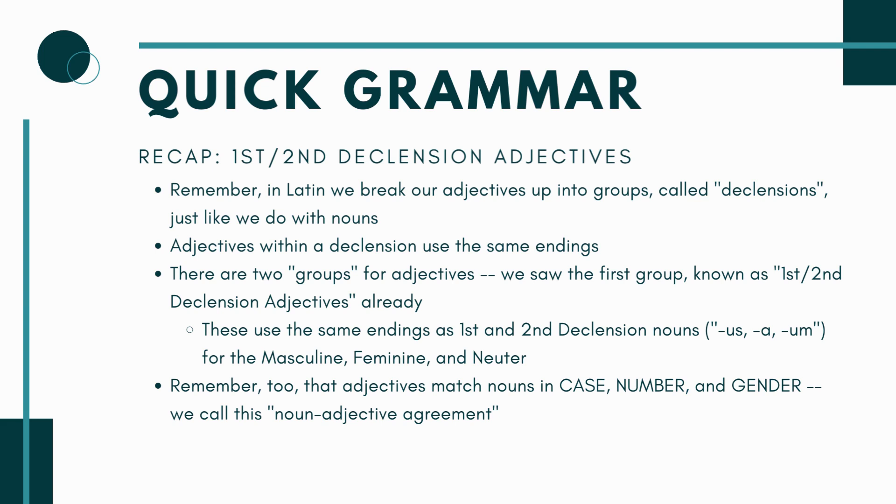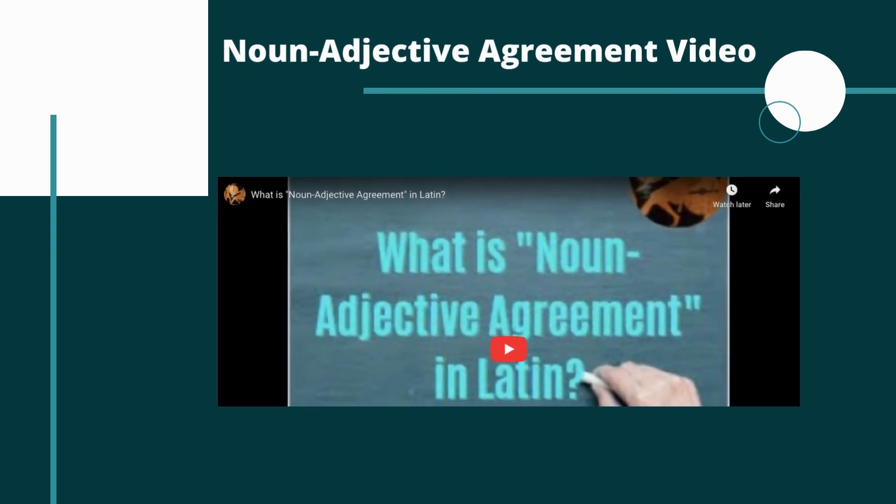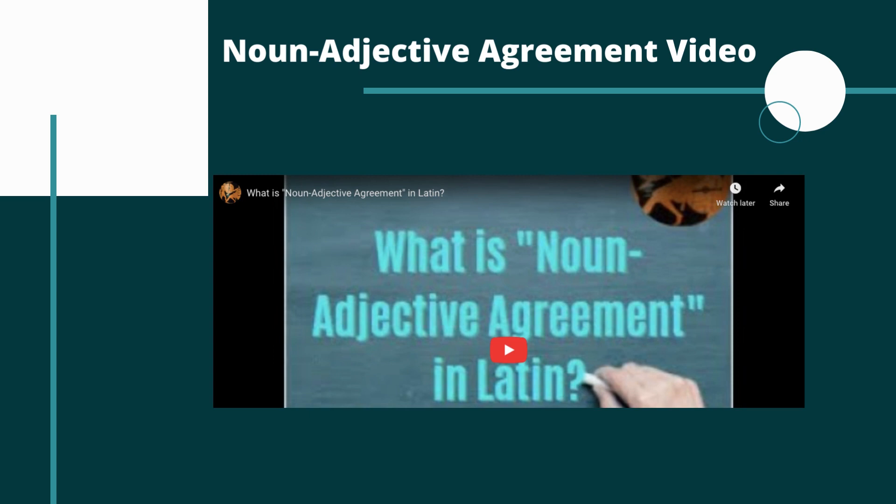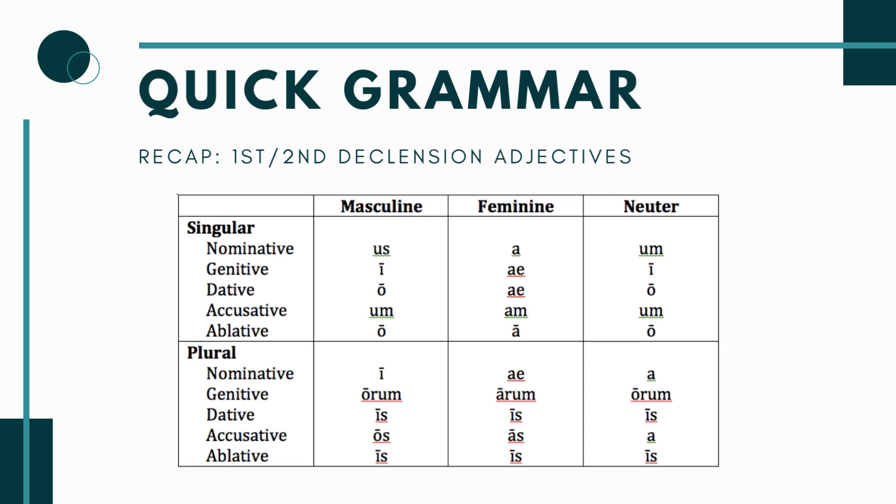An adjective doesn't have to be the same declension as the noun it describes — you can use a first and second declension adjective to describe a third declension noun. If my noun is masculine, I use the masculine form of the adjective; if it's feminine, I use the feminine form. That's what case, number, and gender is all about. For a more detailed refresher on noun-adjective agreement, there's a video on this YouTube channel — look in the short grammar lesson section or find it embedded in the Chapter 34 grammar notes on Nova Latin.